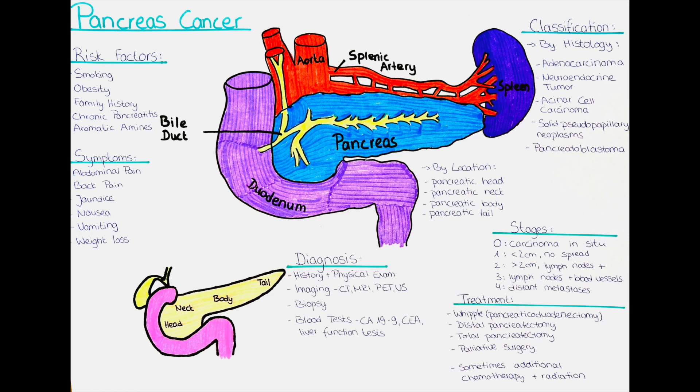The last cell-type classification is pancreatoblastoma — a rare type of pancreatic cancer that occurs mostly in children. It develops in the cells that produce digestive enzymes in the pancreas and can grow quickly, making early detection and treatment critical.